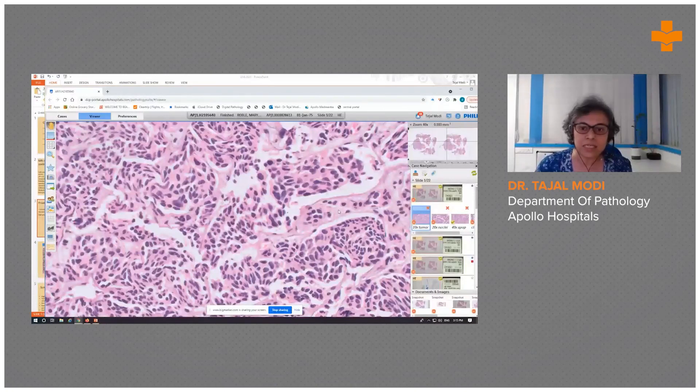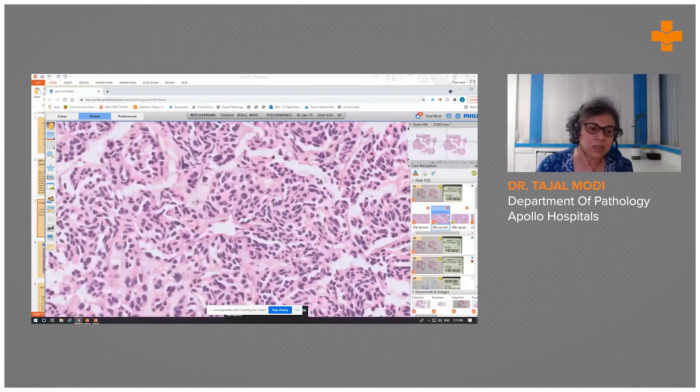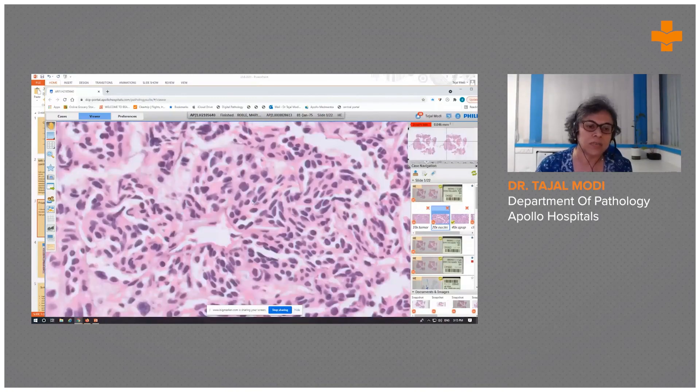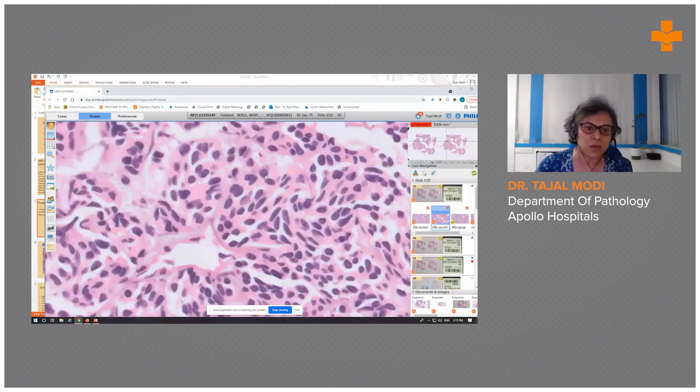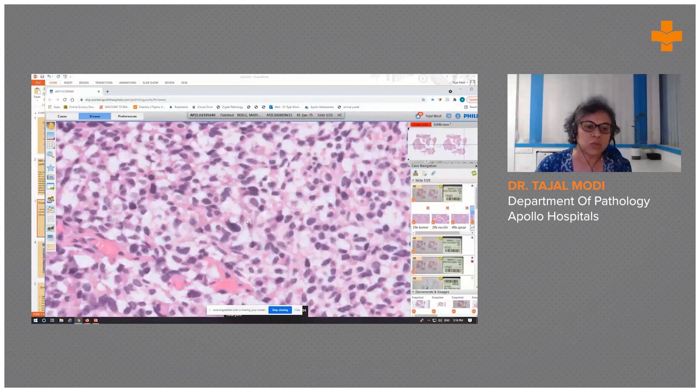In between the vessels, the tumor was composed of a fairly monomorphic population of cells. There were some bigger nuclei, but overall the individual cells looked similar — round to oval nuclei with small inconspicuous nucleoli and finely granular to speckled chromatin. In some areas the tumor showed clear cell cytoplasm with some pleomorphic nuclei.